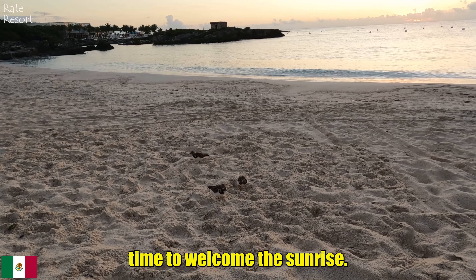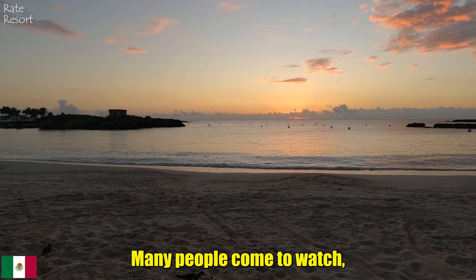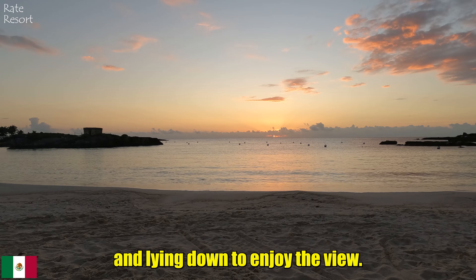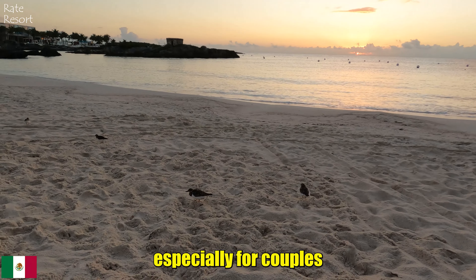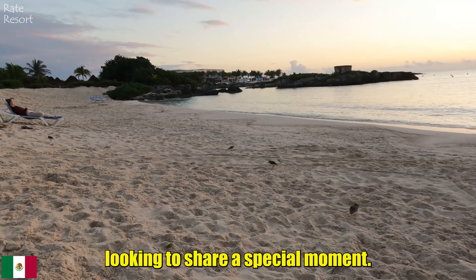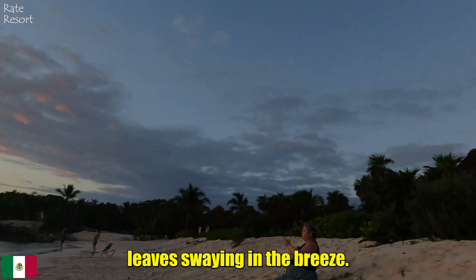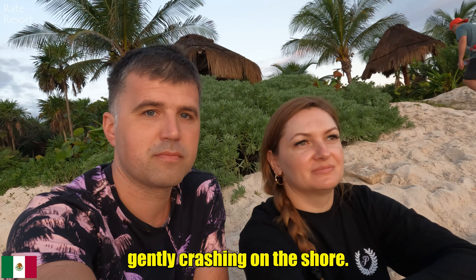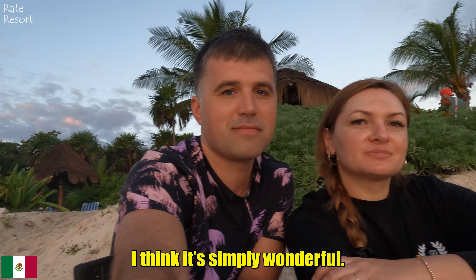It's time to welcome the sunrise. The sunrise here is very bright with the sun rising over the water. Many people come to watch, grabbing lounge chairs and lying down to enjoy the view. Some days there are more people, some days fewer, but it's always romantic — especially for couples looking to share a special moment. On the white sand, with green palm leaves swaying in the breeze, just look at the sun and the waves gently crashing on the shore. Everything is calm and picturesque — I think it's simply wonderful.